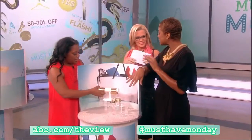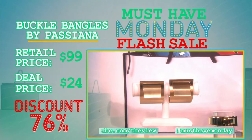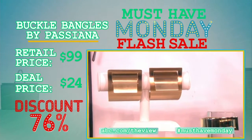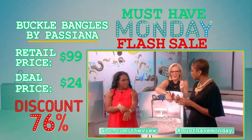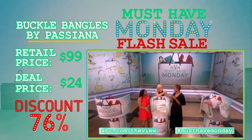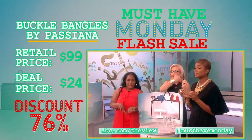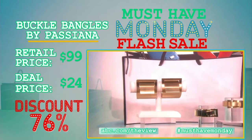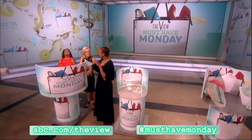I am obsessed with this bracelet — this is the Passiana. It's alloy metal, so it's nickel and lead free, but it's a gold tone bracelet. Look at this amazing color — it feels expensive. They come in two sizes: two inches and one inch. I love the idea of dressing this up as a statement bracelet, layering them, or wearing them to a black tie event. The retail price is $99. The deal price is $24 — that's a 76% discount.